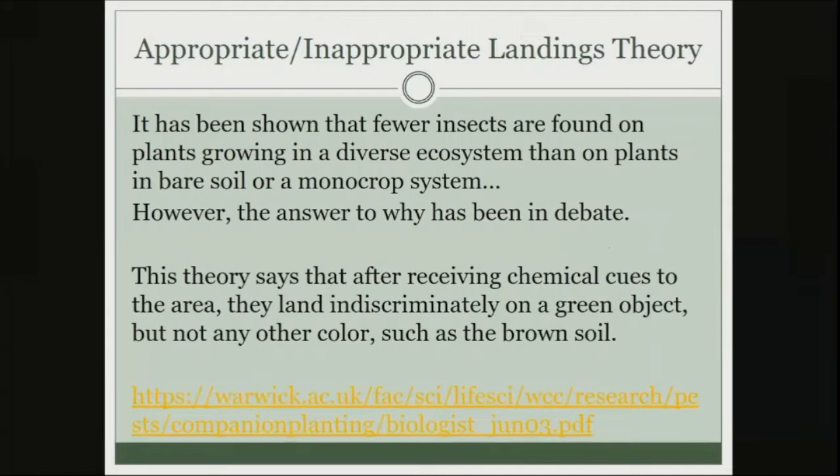The theory is called the Appropriate/Inappropriate Landings Theory. Essentially, it's been shown that fewer insects are found on plants growing in a diverse ecosystem than on plants in bare soil or a monocrop system — but why is still debated. This theory says that after bugs receive a chemical cue to come into the area, they kind of land indiscriminately on a green object.